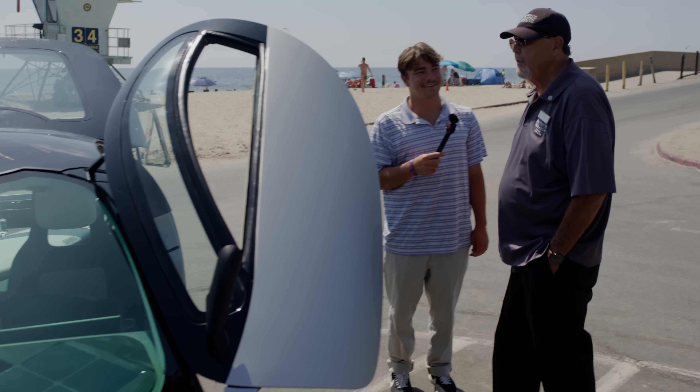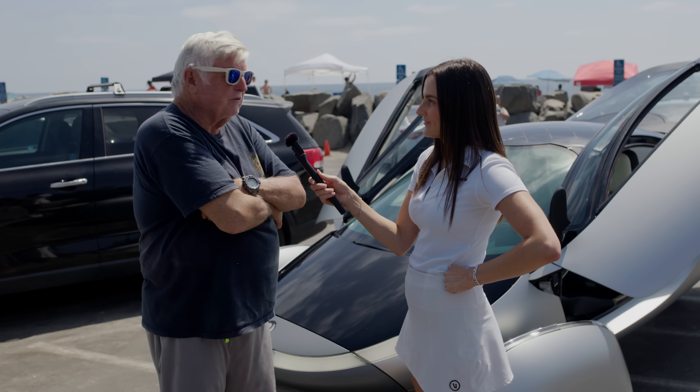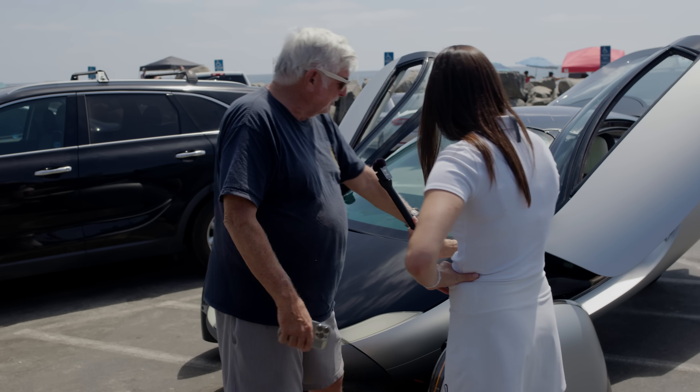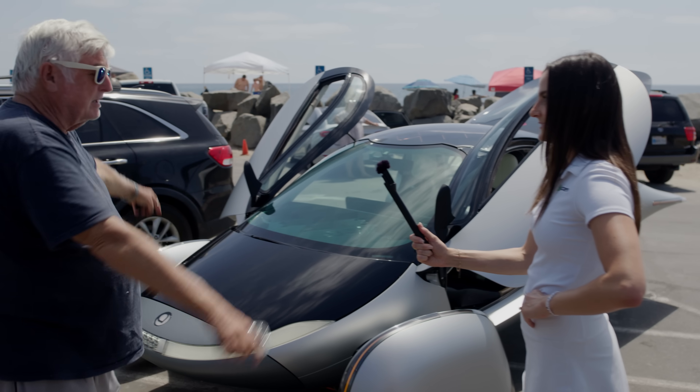I think Aptera's doing a great job. It looks pretty snappy. I think this solar's a plus. It's aerodynamic, for sure. This looks like the cowling of an airplane. Get some wings on it and you'll be good.